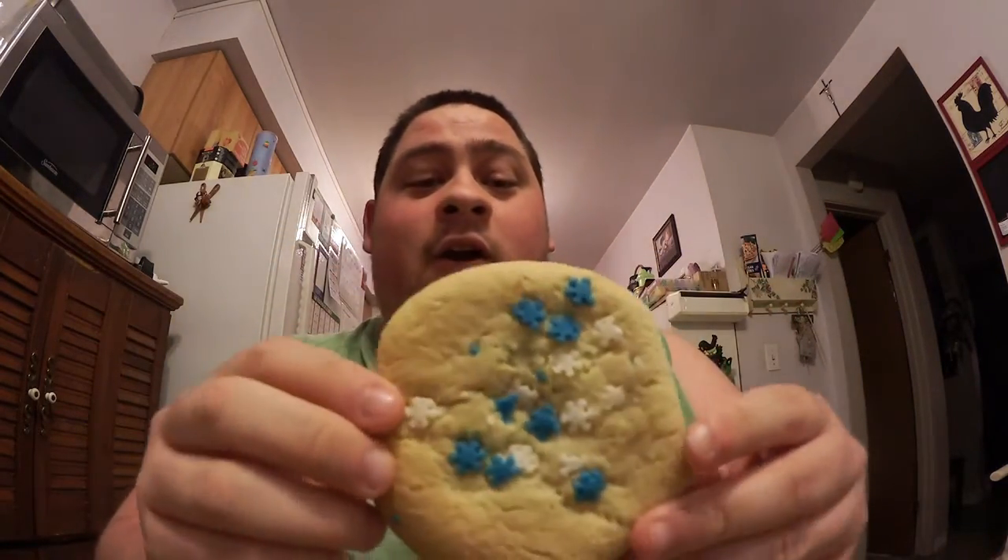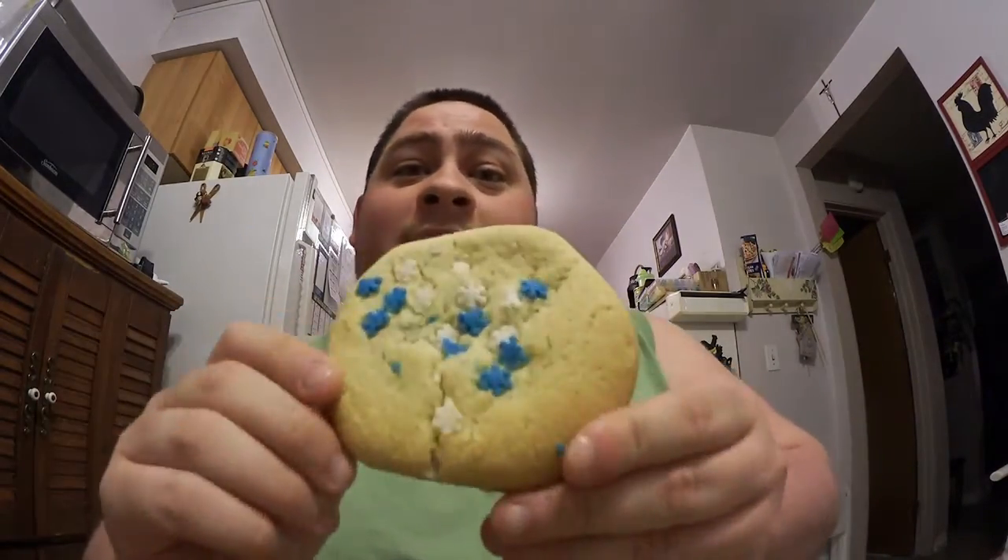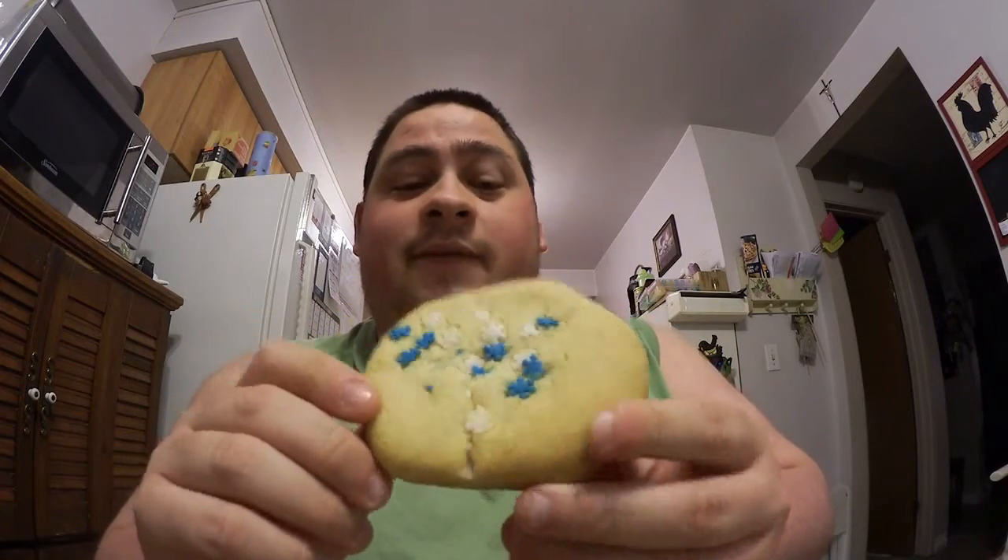Sean number 12 here and welcome back to another food review. Today we're checking out Tim Horton's sugar cookie. This is one of their many items that they've released for the Christmas holidays — the Christmas goodies. I've tried the sugar cookie donut and now I'm trying the sugar cookie itself, so we're going to try this and let you know what we think.